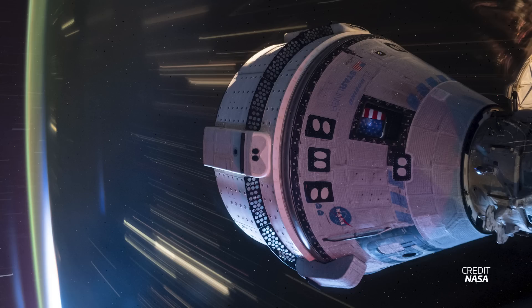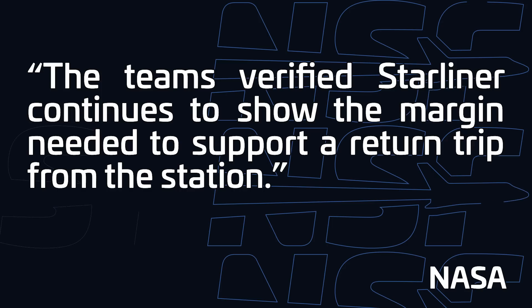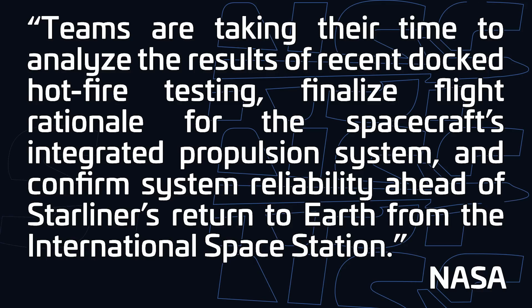These manifolds were only open for the test, so right now there's no further leakage. NASA says that preliminary analysis shows there's still margin needed to support a return trip from the station. But just like last week, that return still has no date in sight. NASA and Boeing were supposed to undergo a return readiness review after the hot firing tests, culminating in the team setting a return date for the spacecraft. However, based on a recent NASA update, such a review did not happen and teams may need more time. The update says, quote, 'teams are taking their time to analyze the results of recent docked hot fire testing, finalize flight rationale for the spacecraft's integrated propulsion system, and confirm system reliability ahead of Starliner's return to Earth from the International Space Station.' NASA says planning for this return is set to continue into next week, and more information will be shared then.